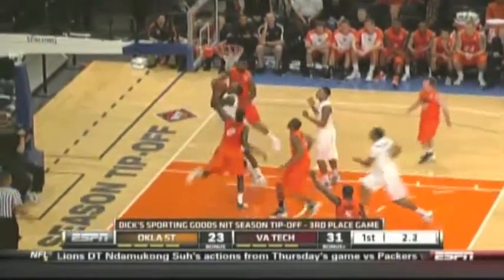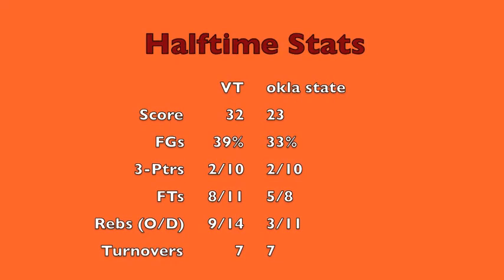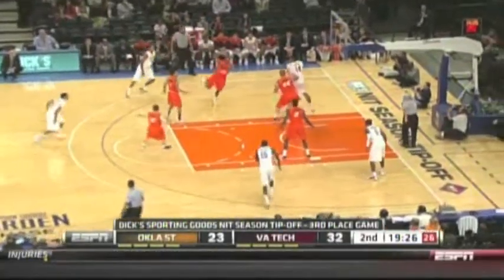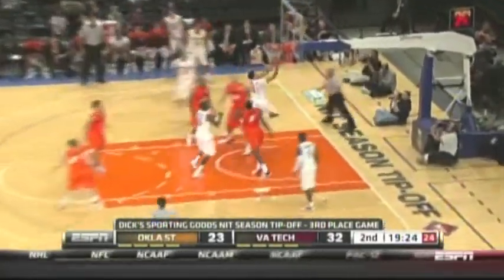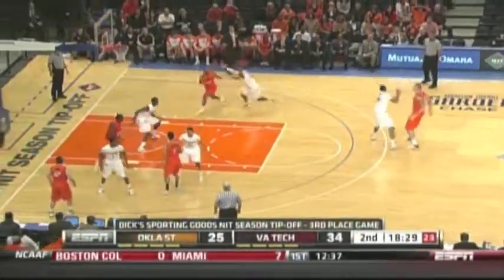On the miss, look at Dodo battling inside — gets an offensive rebound. He had nine rebounds in the first half. The Hokies take a 32-23 lead. Brown led the Hokies with eight. Balanced scoring — Green and Finney-Smith had six, Hudson had five. Virginia Tech's 14-0 run was the big catalyst. Then a nice pass from Davila hits a cutting Eric Green. Virginia Tech up 11, their biggest lead of the game.